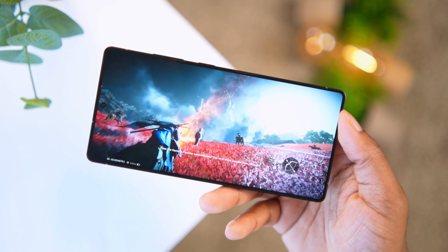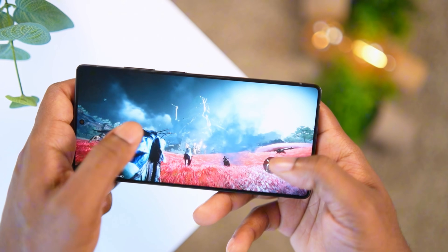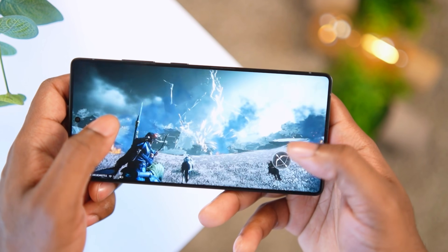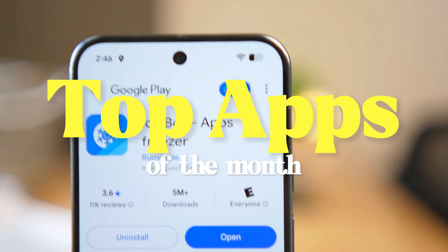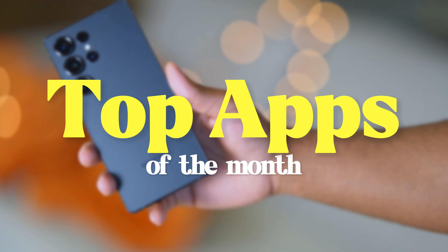Have you seen this visually breathtaking new game that you can play on your smartphone? Or do you want to know the best way to save battery life on your smartphone? Let me show you both of these things with the top apps of this month.